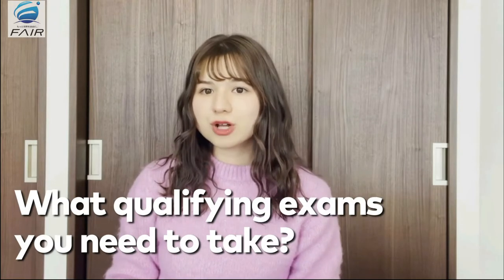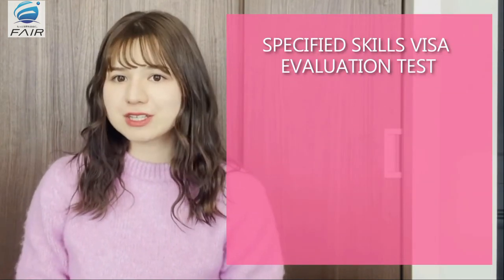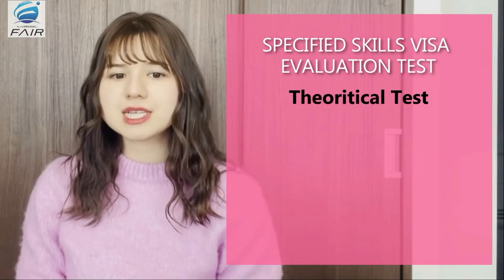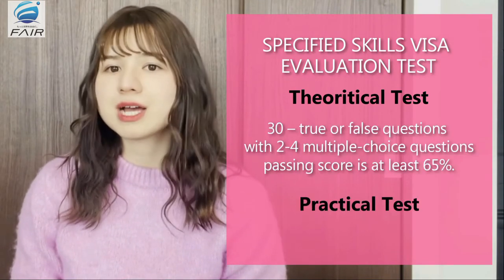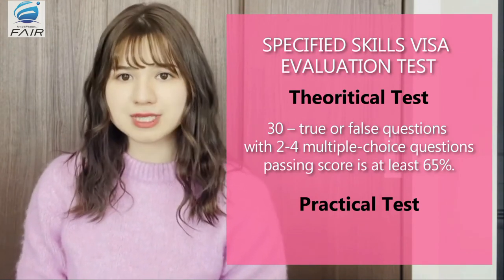So, what qualifying exam do you need to take to meet the guidelines for applying to the visa? The first type of test you need to take is the specified skills evaluation test. There are two parts of this test. The first is the theoretical test, which examines the applicant's intellectual skills and is comprised of 30 true or false questions with two or four multiple choice questions. Its passing score is at least 65%.